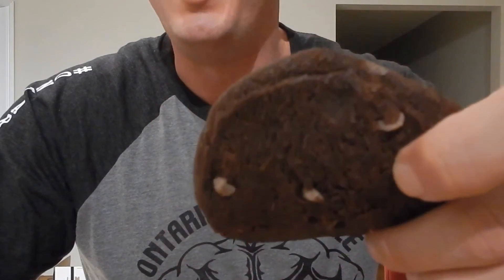They come in boxes of 12 and they're absolutely fantastic. I actually let my kids try a little bit and they really liked it. And unfortunately, due to my leaving-things-around skills, my dog tried one and she really liked it as well. So it's got a big thumbs up from the whole Ontario Muscle family.